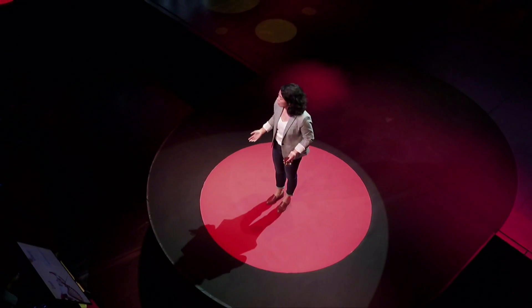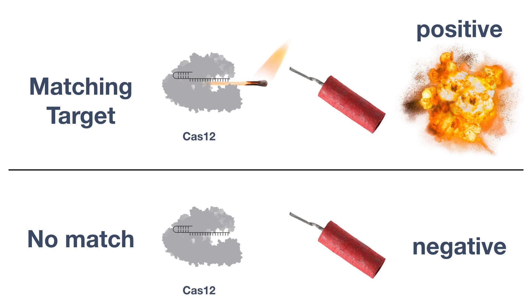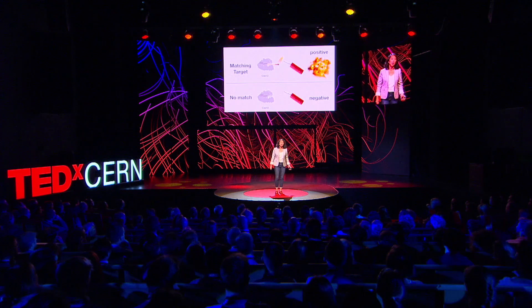The cool thing about this behavior is it allows CRISPR to send a report of a target DNA in real time. Imagine a molecular firecracker: when Cas12 finds a match, it lights a fuse that begins to degrade until the firecracker ignites, generating a signal activated by the match. If there are any problems with the match or if there's no match at all, Cas12 won't light the firecracker.